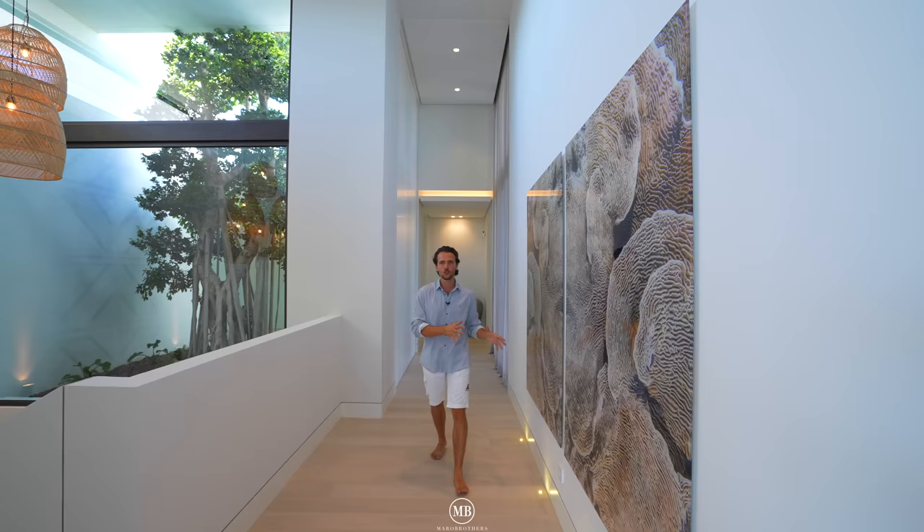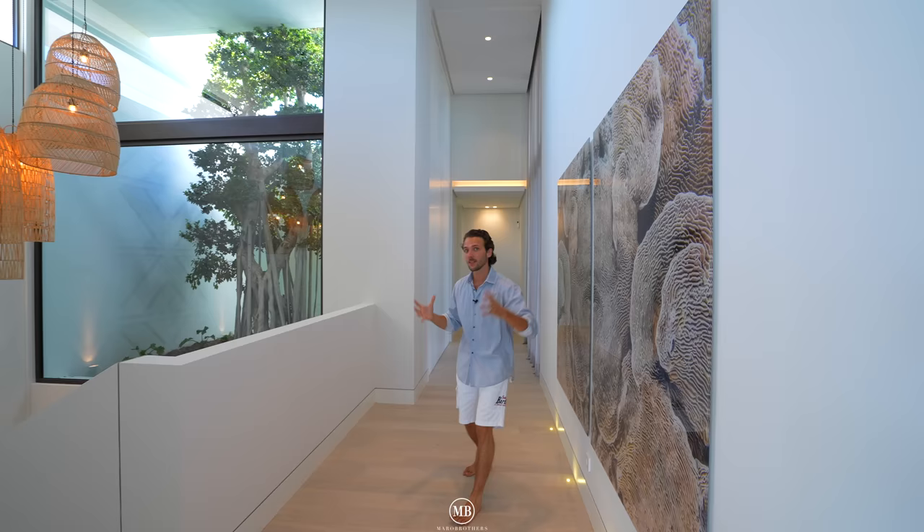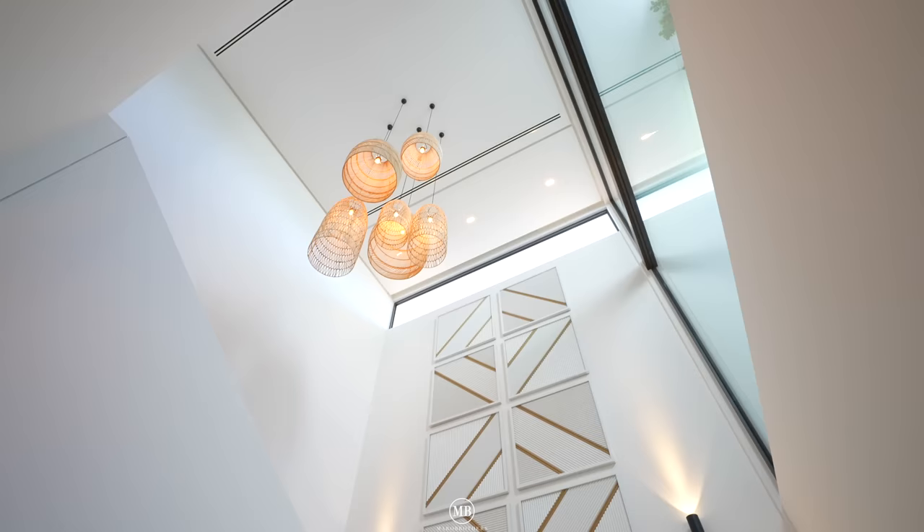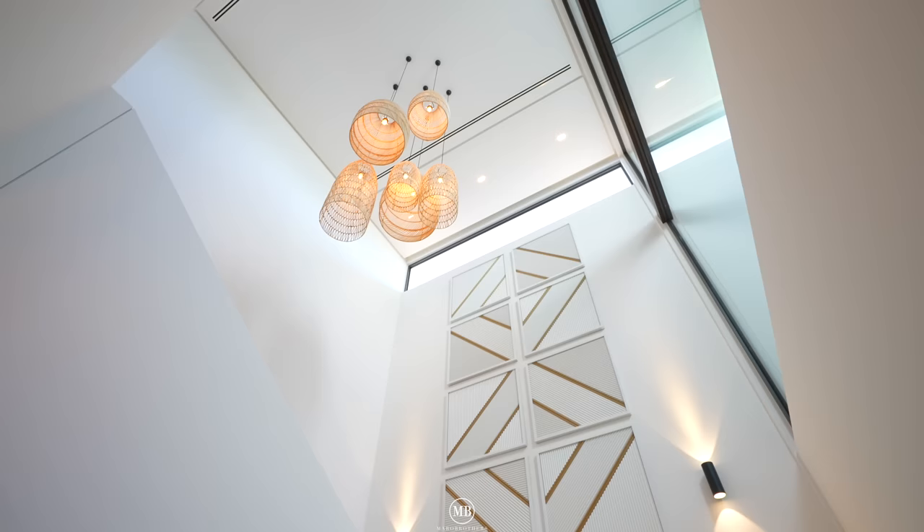We've seen four bedrooms en suite, a humongous living room area, the kitchen dining area, dirty kitchen, and guest toilet. Now it's time to have a look at the basement. This entire house — if I were to describe it in one word — it's opulent. Huge, gigantic. Let's go down.